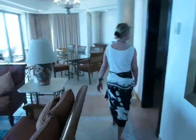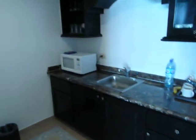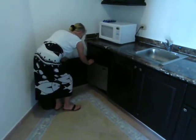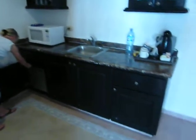We have a kitchenette for your morning coffee or a snack — microwave, and included in here a little refrigerator, completely stocked for your convenience with juices, sodas, all included.